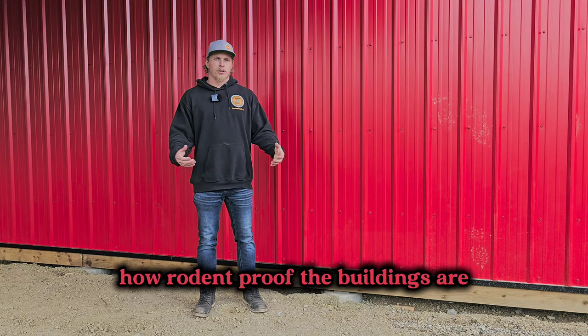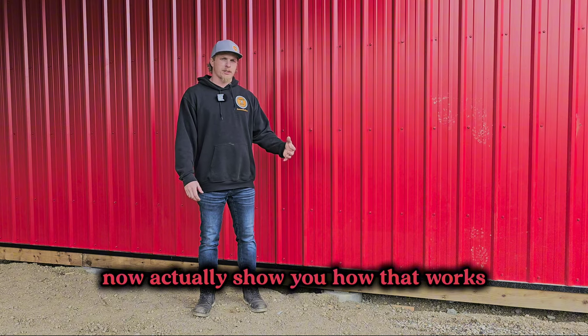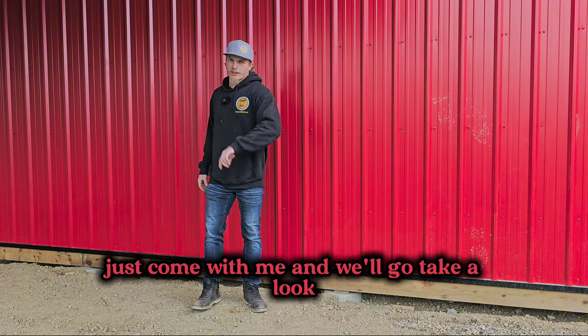I've had some people ask about how rodent-proof the buildings are, and I'll actually show you how that works. Come with me and we'll go take a look.